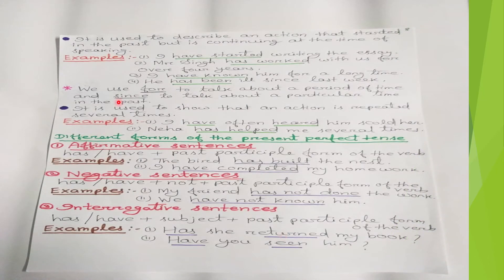The present perfect tense is also used to describe an action that started in the past but is continuing at the time of speaking. For example, 'I have started writing the essay' — I was writing in the past and now I am also writing, so we use 'have started' in present perfect tense.